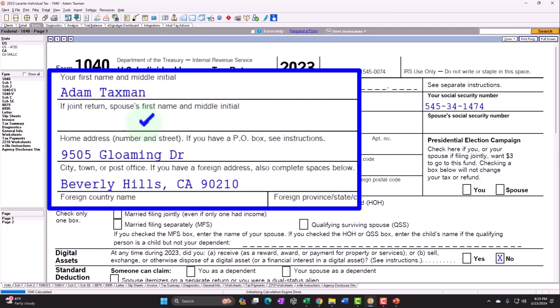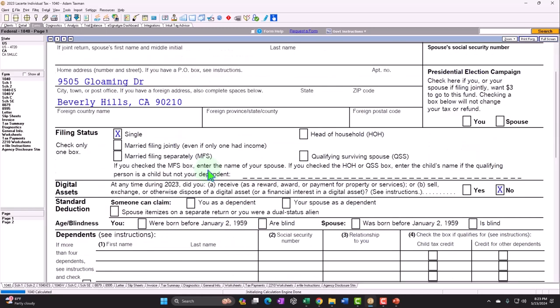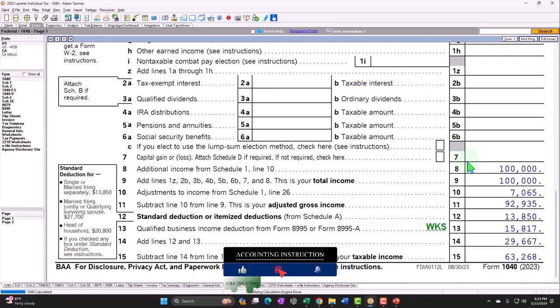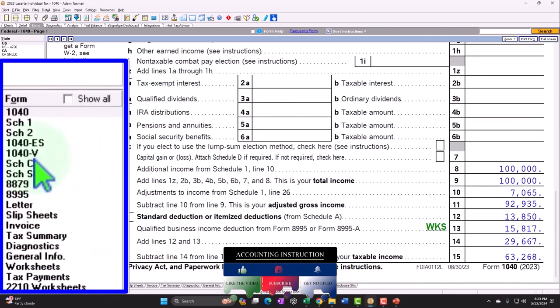Starting at the standard starting point. Adam, tax man — just trying to avoid a dang tax man. Living in Beverly Hills, 90210. No dependents to start off with. We have the Schedule C income. Let's do a quick recap of the flow-through of the Schedule C income.